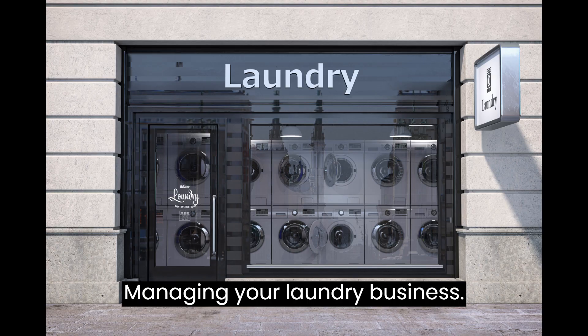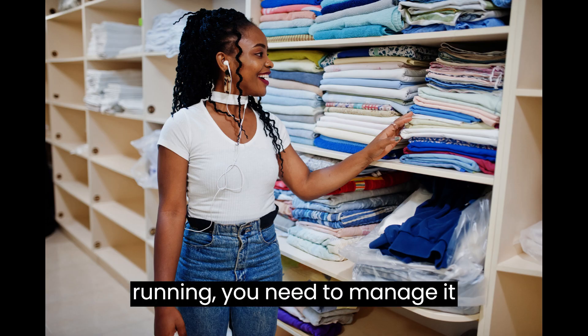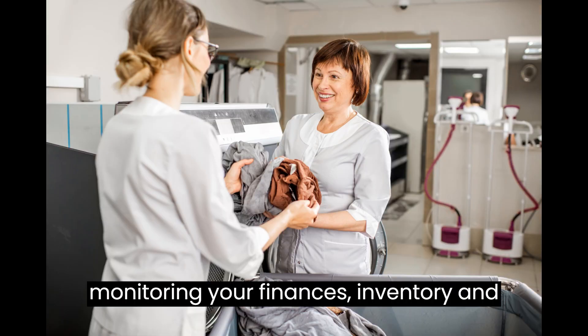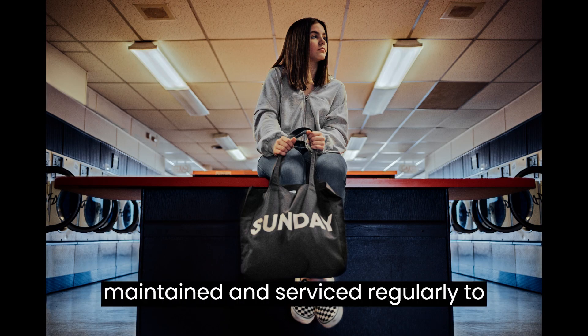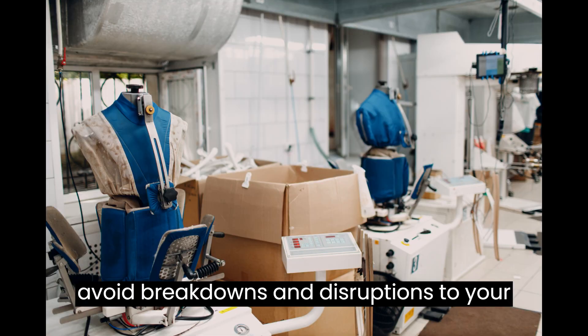Managing Your Laundry Business. Once your laundry business is up and running, you need to manage it effectively. This involves monitoring your finances, inventory, and customer feedback. You also need to ensure that your equipment is maintained and serviced regularly to avoid breakdowns and disruptions to your business.